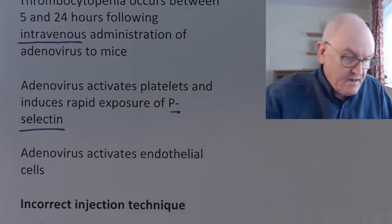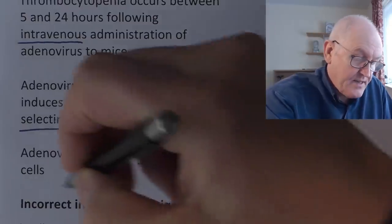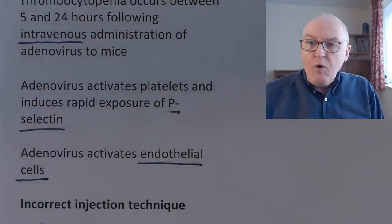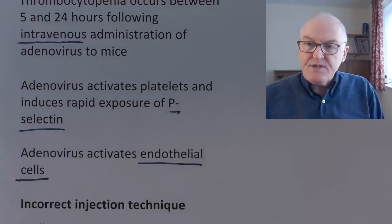Adenovirus activates endothelial cells — the cells that line the inside of the blood vessels, which is of course where blood clots form. You might say this is not a problem because the vaccines are given intramuscularly, not intravenously.